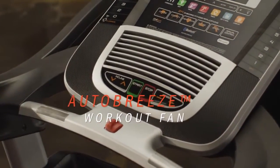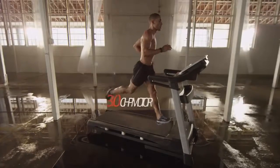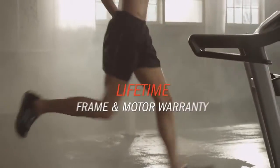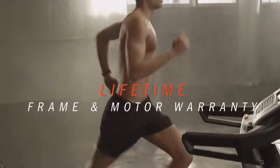Through it all, a powerful self-adjusting workout fan keeps you cool and comfortable, while a quiet and consistent motor powers through every mile. And it's backed by a lifetime warranty for your peace of mind.